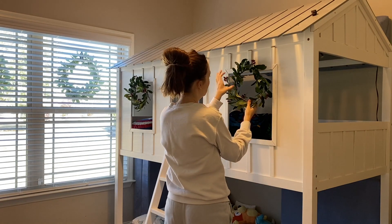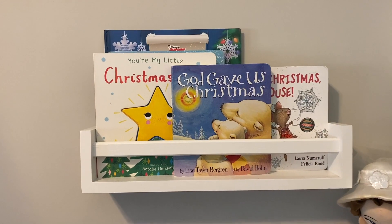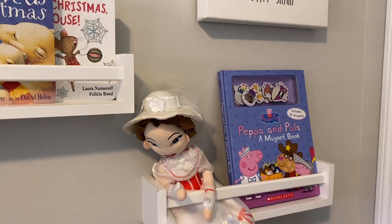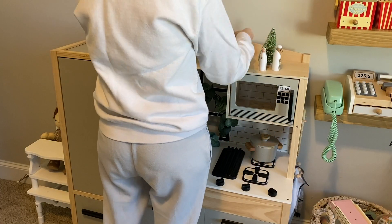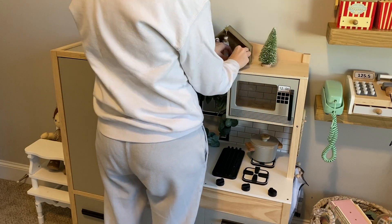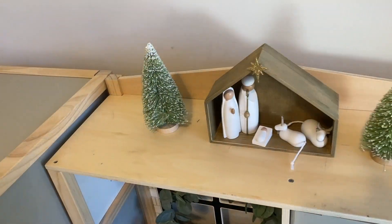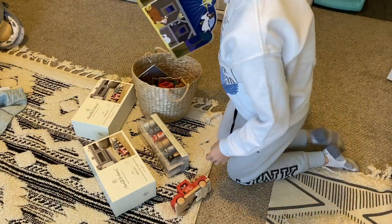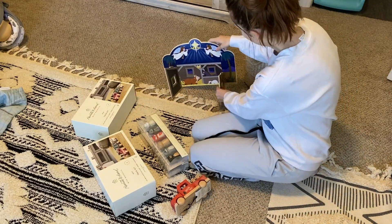I go into the kids' room to finish everything I can in there. I put up these little wreaths from Hearth and Hand — I thought they were so adorable. I like to change out the wreaths for the season. I also replaced their Halloween books with their Christmas books. I realized I didn't have very many Christmas books so I ordered some more, because the Halloween books filled up both shelves and the Christmas shelf barely had any. I also put up a little wooden nativity set from Target, which was really cute.